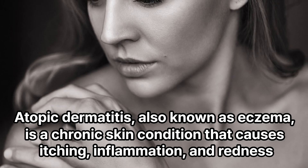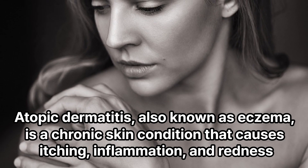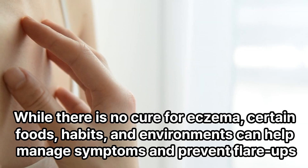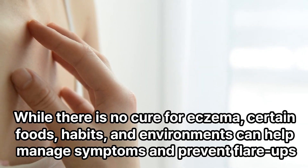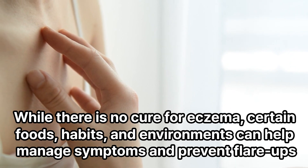Atopic dermatitis, also known as eczema, is a chronic skin condition that causes itching, inflammation, and redness. While there is no cure for eczema, certain foods, habits, and environments can help manage symptoms and prevent flare-ups.